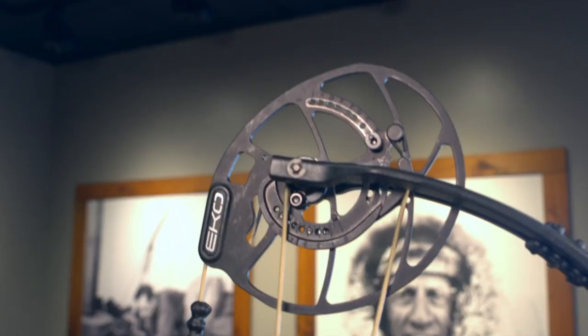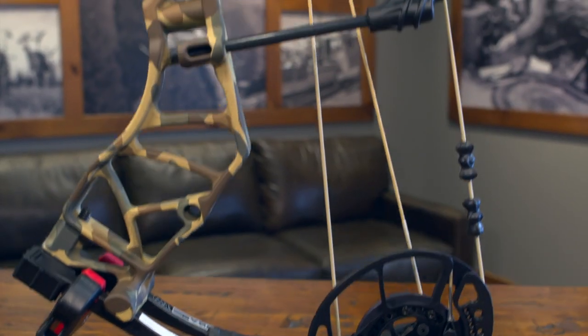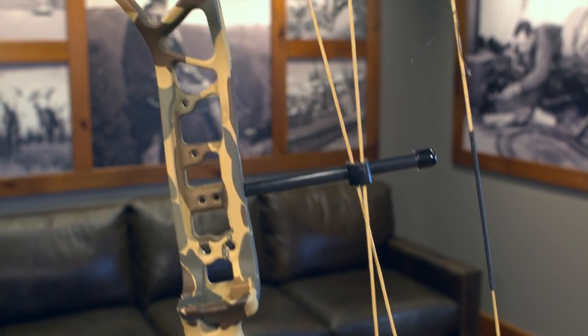It's not too often that a bow manufacturer puts their most technologically advanced cam on a mid-price point bow, but that's exactly what we've done by including the Echo cam on the new Whitetail Legend Pro. For those of you familiar with this cam, you know it has an adjustable let-off range of 75 to 90%.